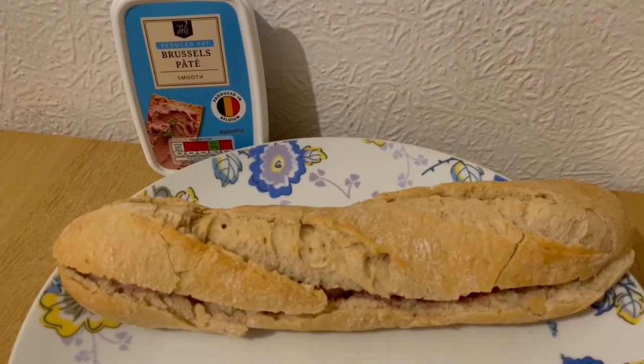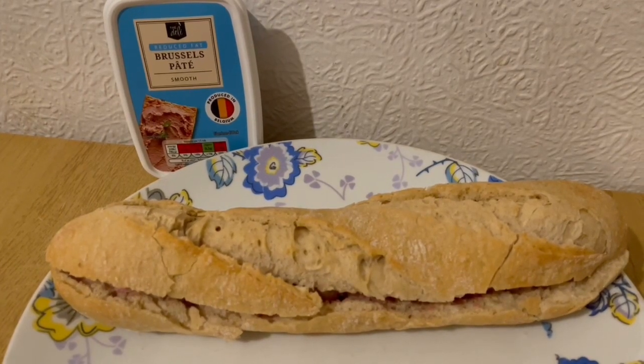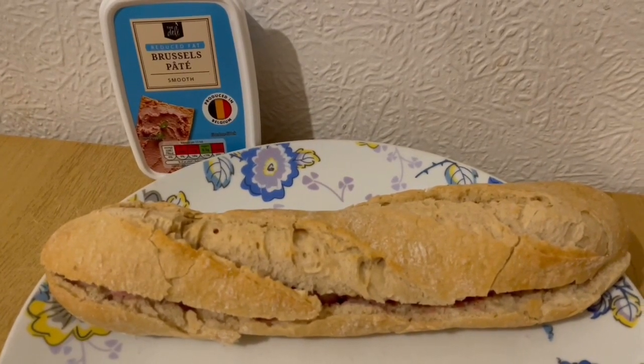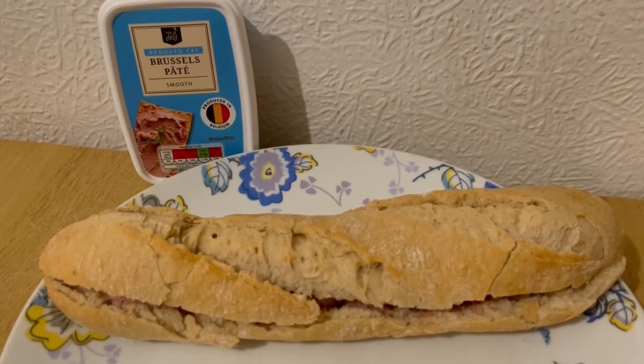This is my tea tonight for 439 calories — I've been looking forward to this all day. I've got a Park Baguette from Iceland and that is 388 calories, and I've got some of the Aldi Reduced Fat Brussels Pâté which is 51 calories. So that is my tea for 439.